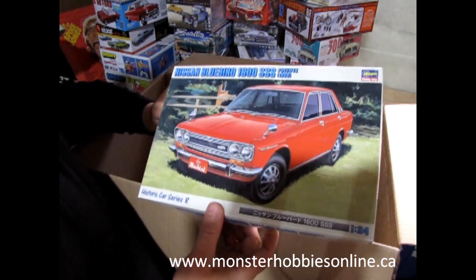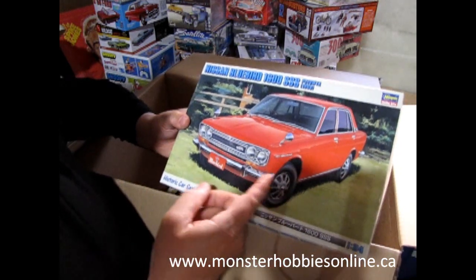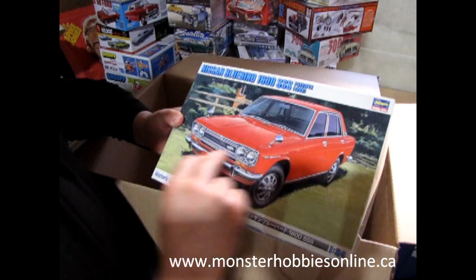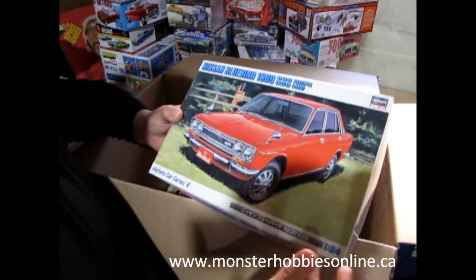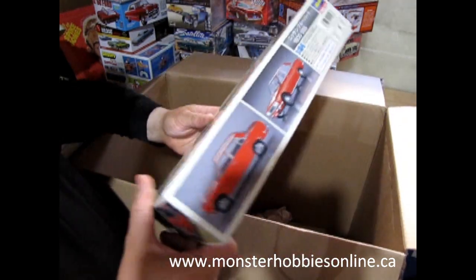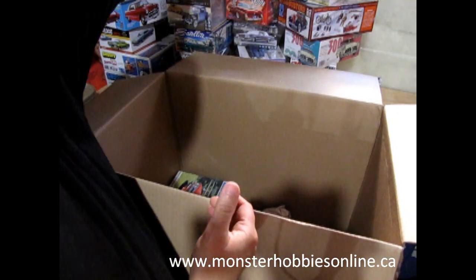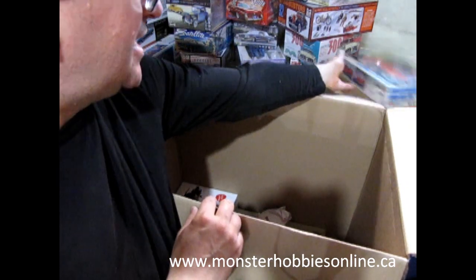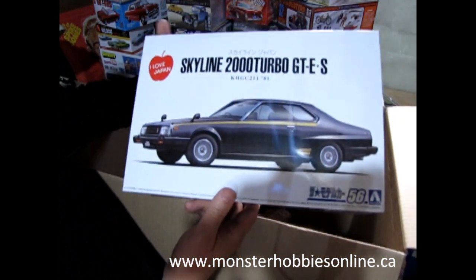And then there's one my older sister would love — the Nissan Bluebird 1600 SSS from 1969. In America and Canada this was known as the Datsun 510. Unfortunately a two-door version came out — it was green and even came with a little female figure — and I was too late to get that one. So here's the four-door version, and I have two because I'm going to build one myself.